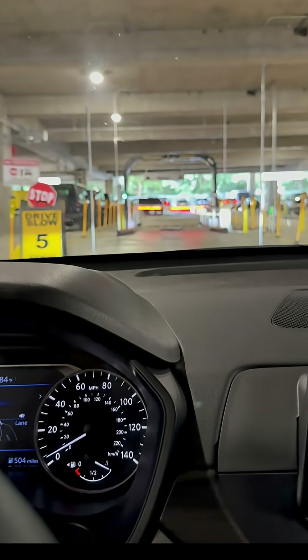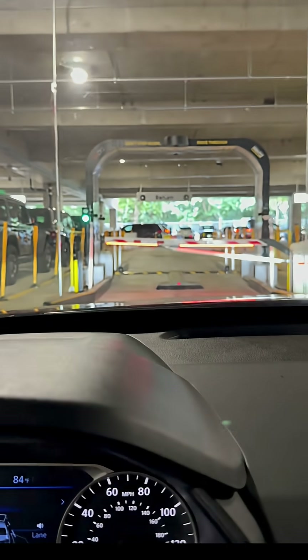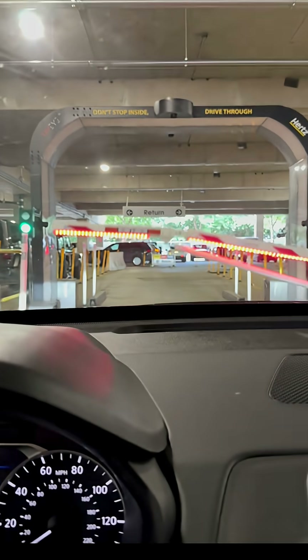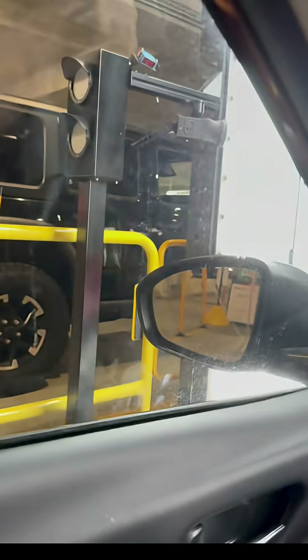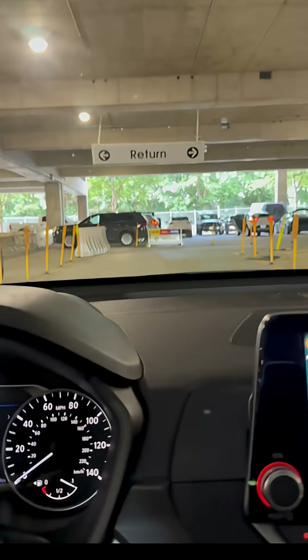And here we are coming back. They put enough speed bumps in these things, but here we go. And there's the vision system and all the cameras and stuff checking us out, looking for damage.